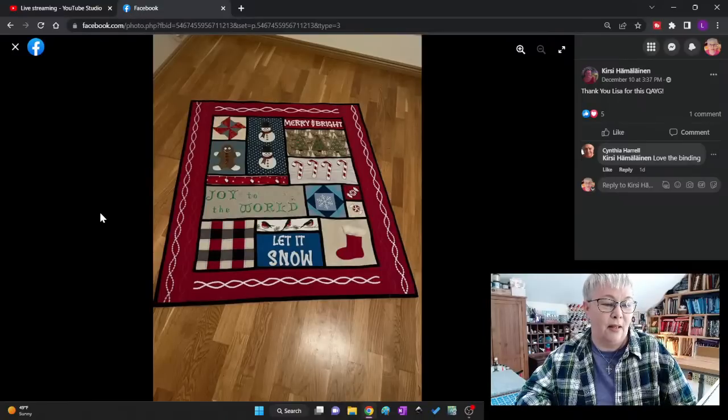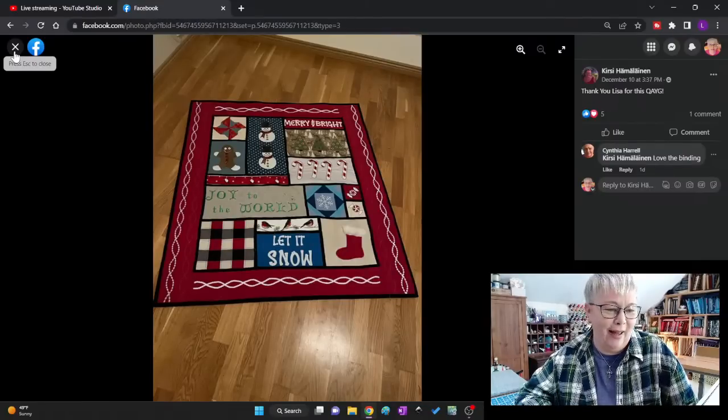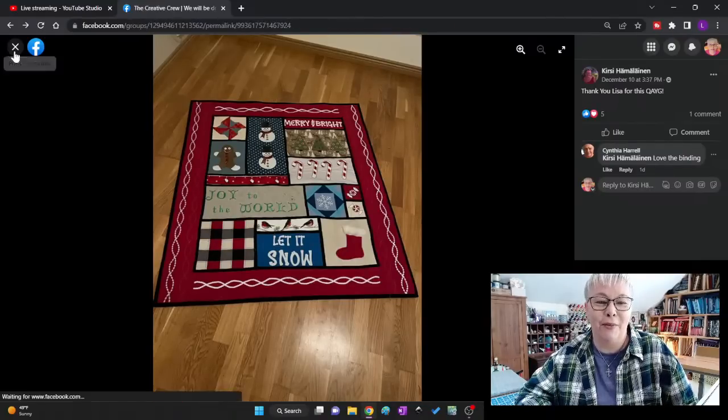Darlene wants to know if the border was embroidered or pieced — that's a good question. I'm not sure if she's here during the live or if she'll come back and answer that. That's gorgeous. Isn't it fun to see other people's stuff? Y'all saw my quilt for about 10 weeks — it's fun to see everybody else's.